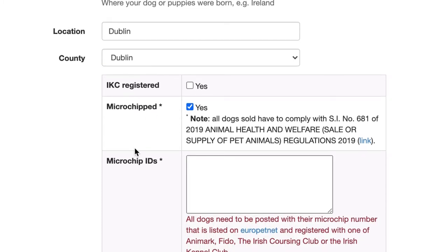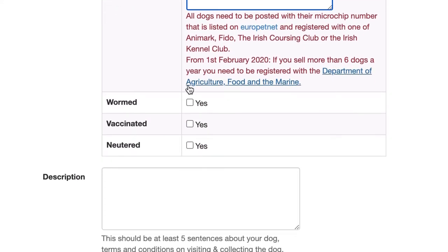You have to confirm that the dog has been microchipped — all dogs need to be microchipped before they're sold or advertised. Then you're going to put in the 15-digit number for that microchip. We'll check those numbers before the ad gets published, along with details on whether it's wormed, vaccinated, and if it's neutered.